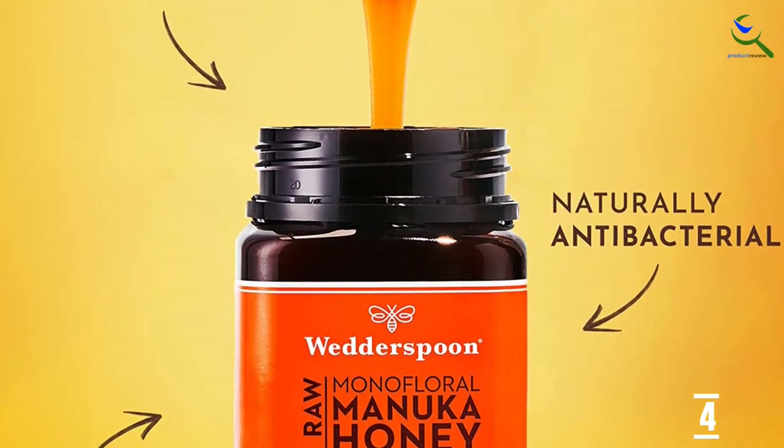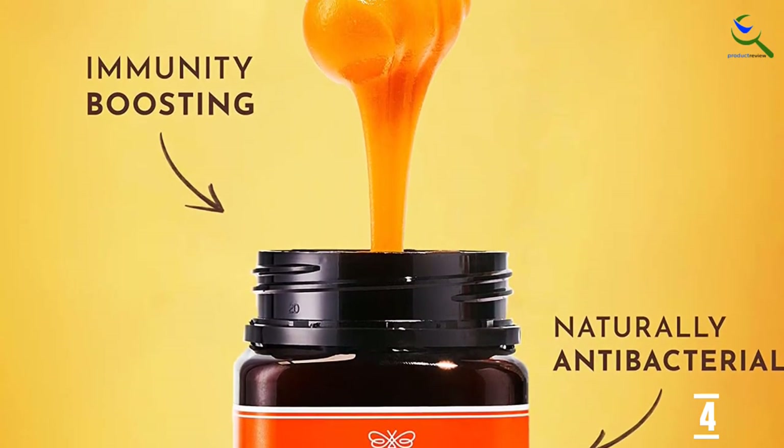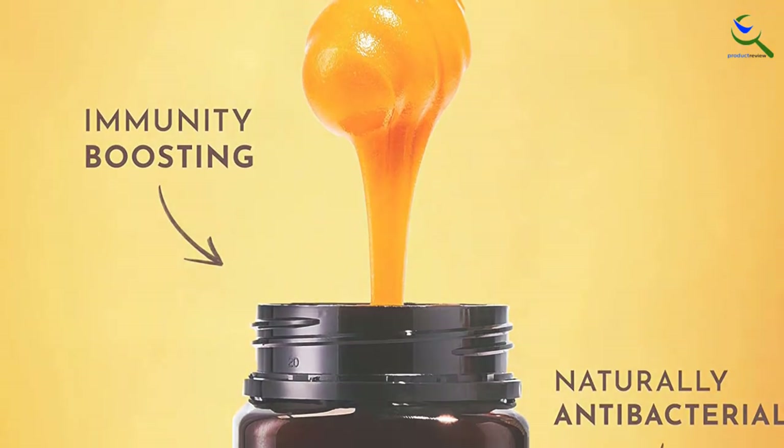Wetterspoon believes that Mother Nature knows best, which is why they don't process, age, heat, or manipulate your K-factor honey.